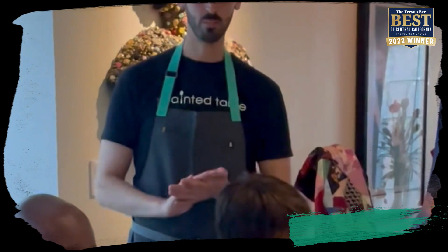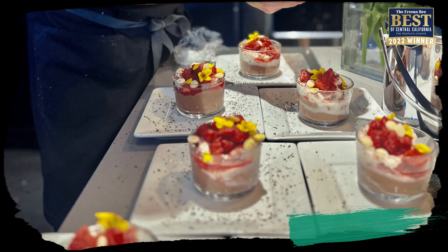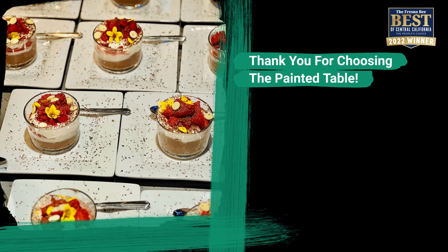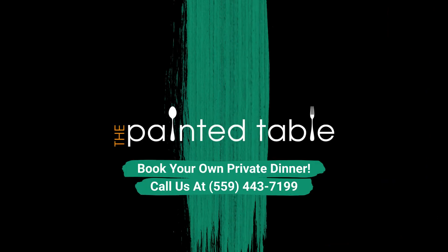And on the right of your plate there should be a beautiful piece of pastry.